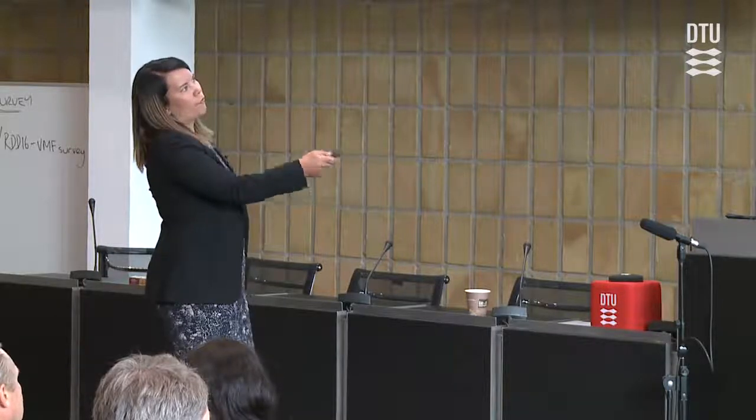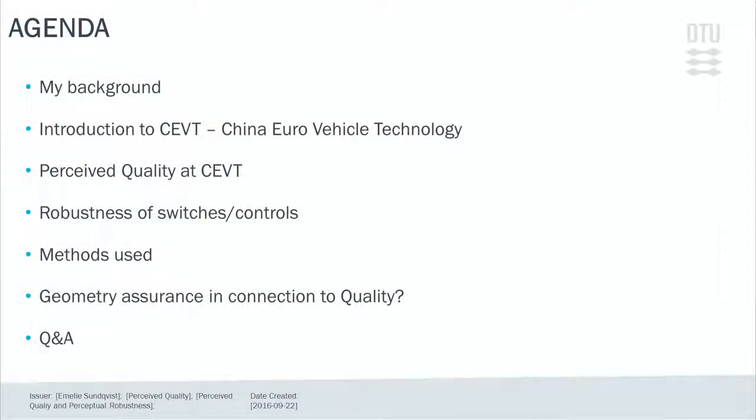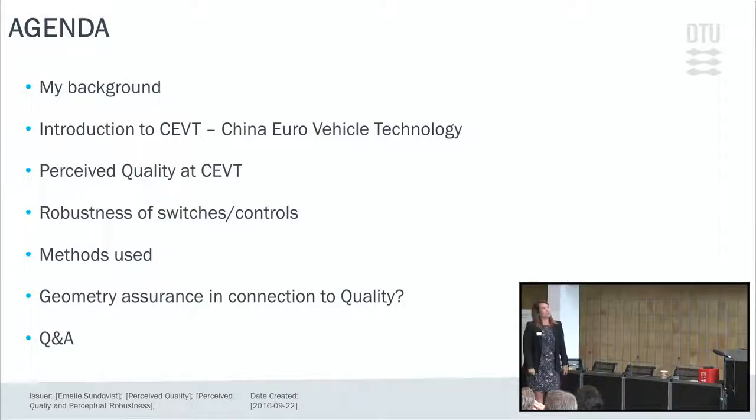My name is Emily and I'm leading the team of perceived quality attribute leaders. I will start with a little background about myself, then introduce you to China Euro Vehicle Technology. I will talk about perceived quality at CEVT, about robustness in switches and controls — which is a quite new subject we're dealing with right now — the methods we use, geometry assurance in connection to quality, and I hope you will have many questions for me.